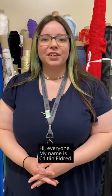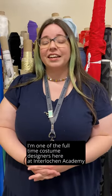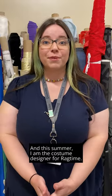Hi everyone, my name is Caitlin Eldred. I'm one of the full-time costume designers here at Interlochen Academy, and this summer I am the costume designer for Ragtime.